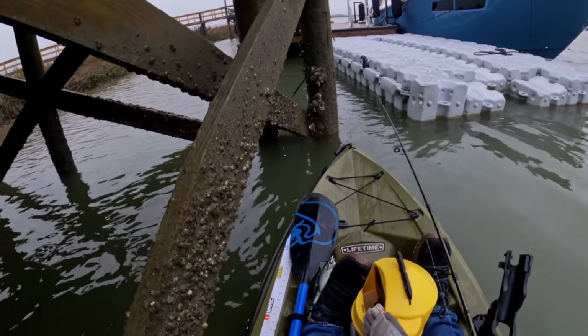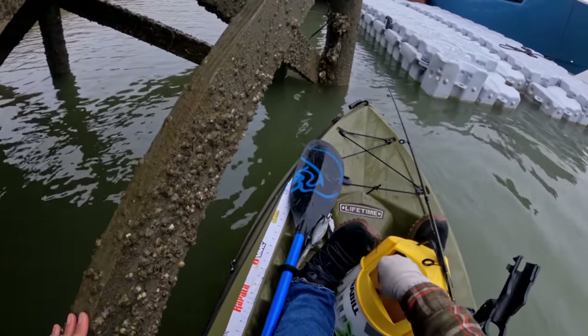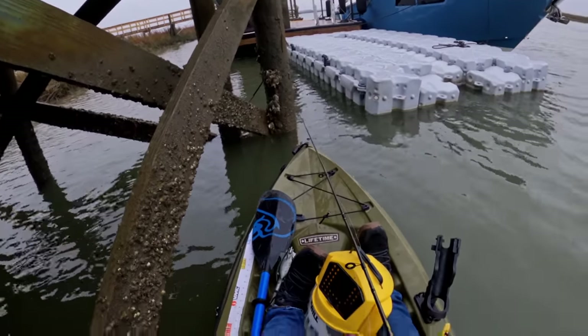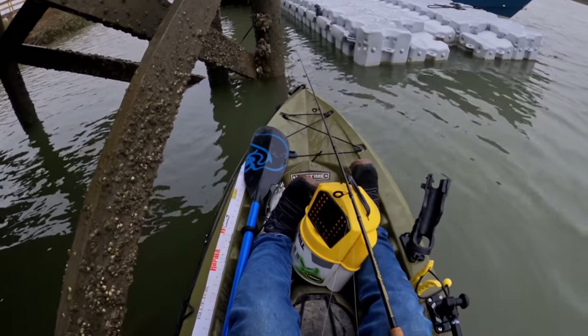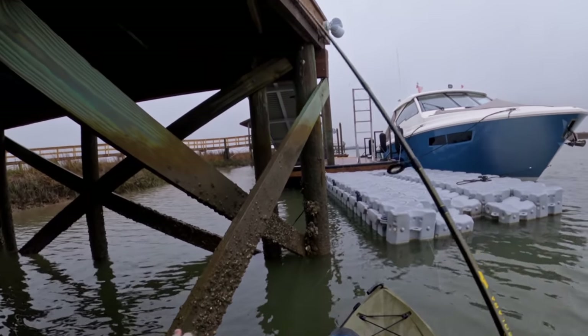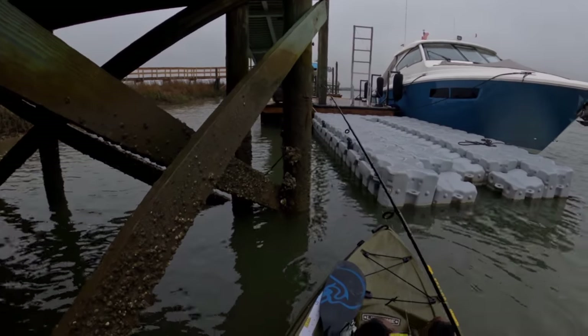That was quick. Okay, well first drop I found a sheepshead — that's always nice. I'll have to actually catch him. I think I'm going to freeline because it wasn't that deep at all, and I'm out of the wind right here. Freelining. I definitely didn't stick him, so he shouldn't have gotten spooked.